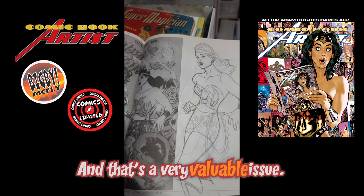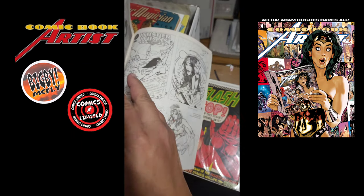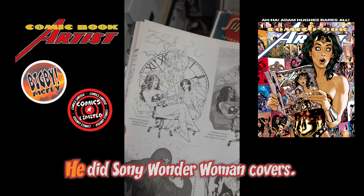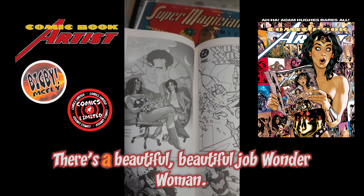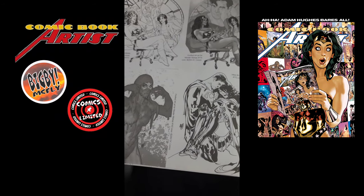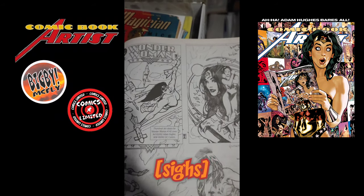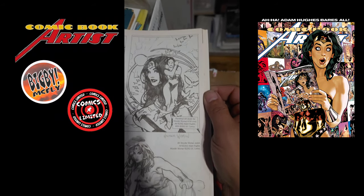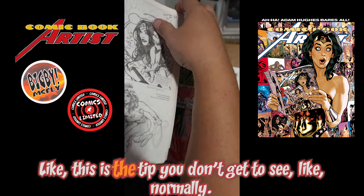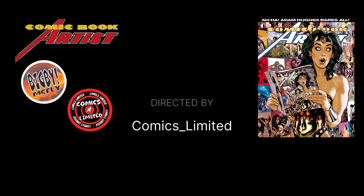I think you have a Coximiline one — one issue, yes. And then some more Wonder Woman; he did so many Wonder Woman covers. Such a beautiful job on Wonder Woman. Love seeing this mock-up stuff — the stuff you don't normally get to see. And then that's a checklist, so yeah.